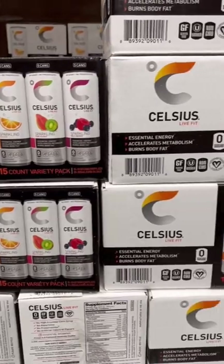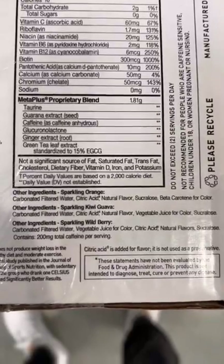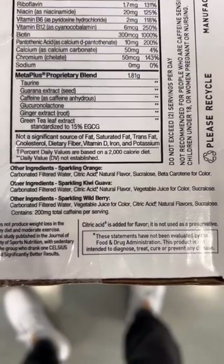And these Celsius energy drinks contain sucralose, an artificial sweetener that will not only damage your gut microbiome, but also increase your risk for obesity and diabetes.